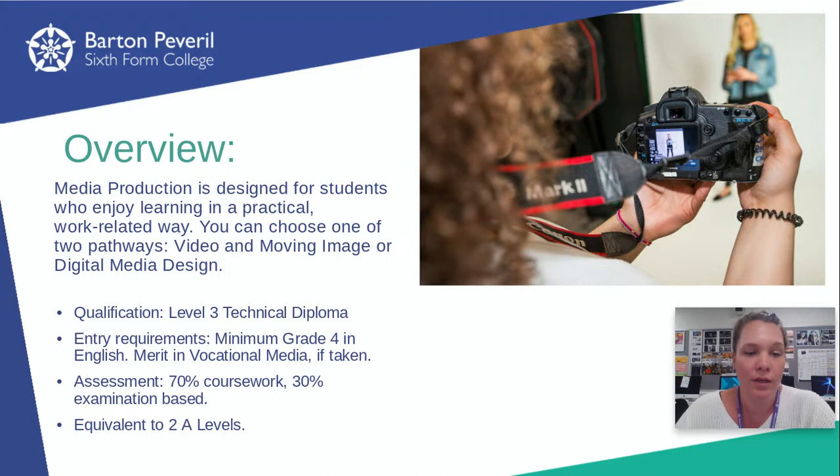The courses are for those students who really love learning in a practical and work-based way. They love learning through making and through doing things. It's a much more vocational way of working.